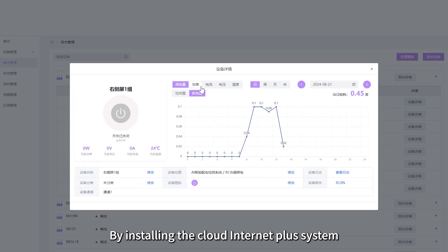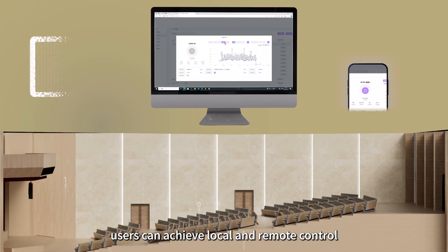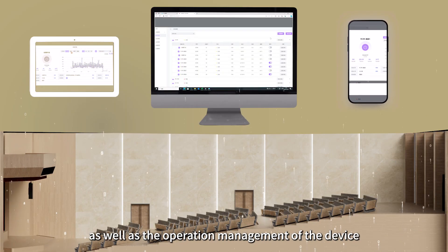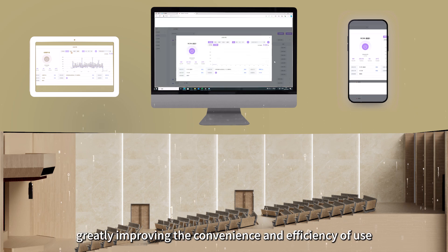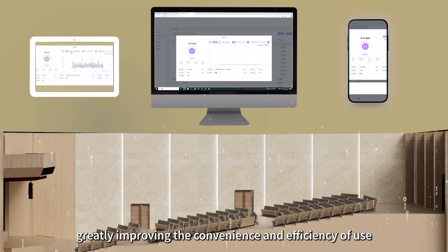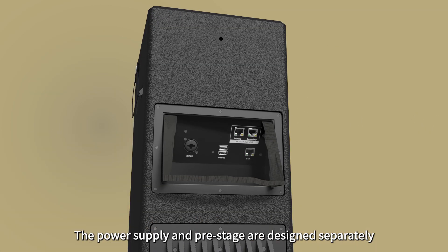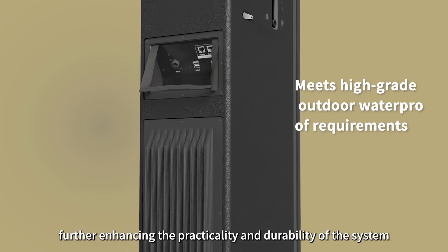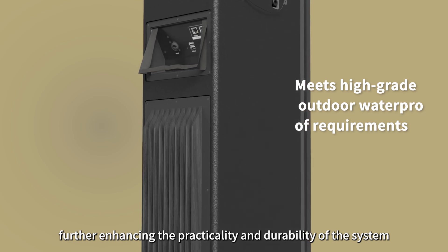By installing the Cloud Internet Plus system, users can achieve local and remote control, as well as the operation management of the device, greatly improving the convenience and efficiency of use. The power supply and pre-stage are designed separately, equipped with a waterproof cover, further enhancing the practicality and durability of the system.